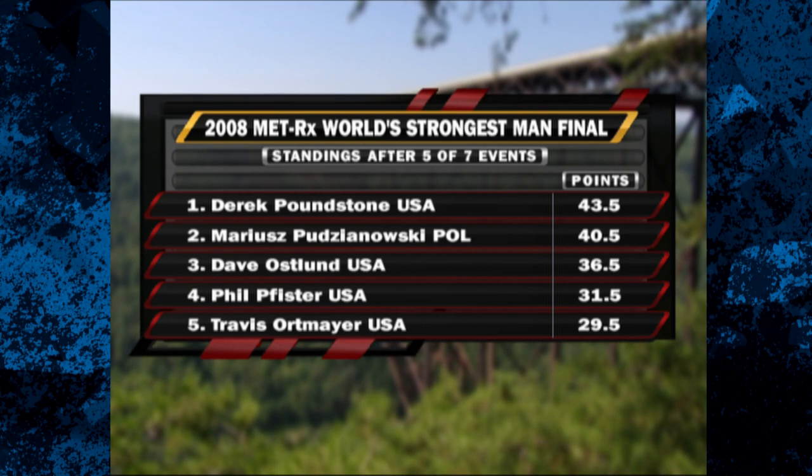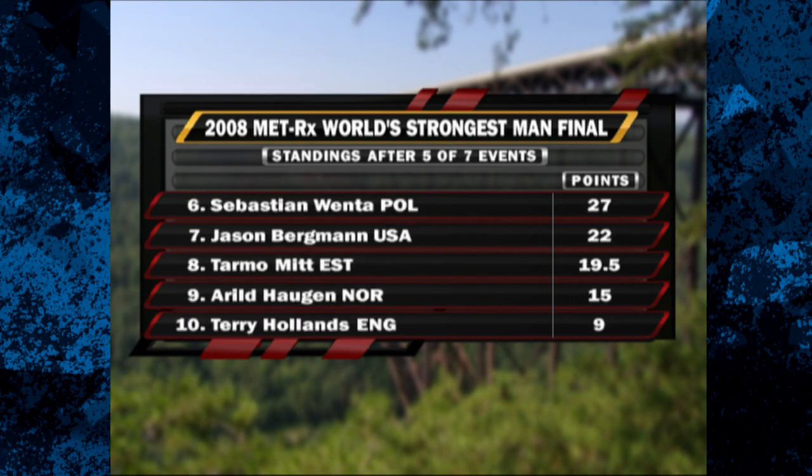We have a new overall leader as Poundstone takes over the lead with 43 and a half points. Pujanovski is second with 40 and a half points. Oslin drops to third, seven off the lead. Pfister's still fourth but is losing sight of the leaders. Venta, Bergman, and Mitt have started to rally, but it's probably too little too late.